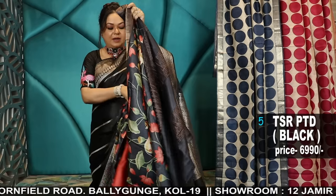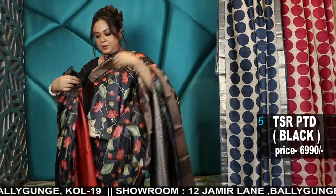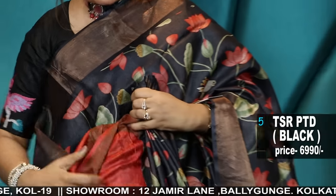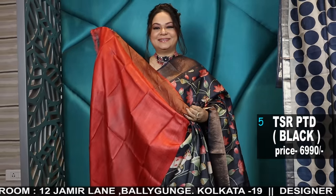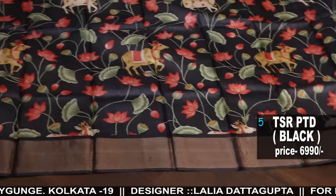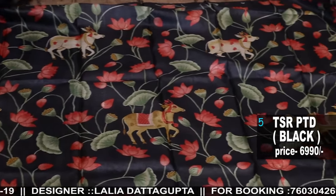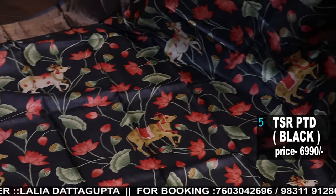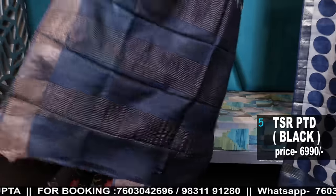Two colour options in Pichwai: the blue and the black. Of course the black comes with a coral blouse. Superb digital printed Pichwai — very artistic, as I said.